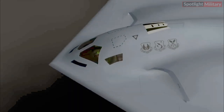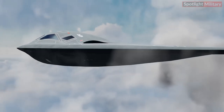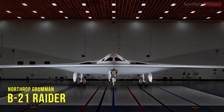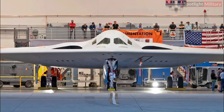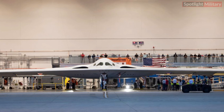When it comes to delivering America's resolve, the Raider will provide the Air Force with long range, high survivability, and mission payload flexibility. The B-21 will penetrate the toughest defenses for precision strikes anywhere in the world. Here's what you need to know about Northrop Grumman's B-21 Raider as it continues flight test.